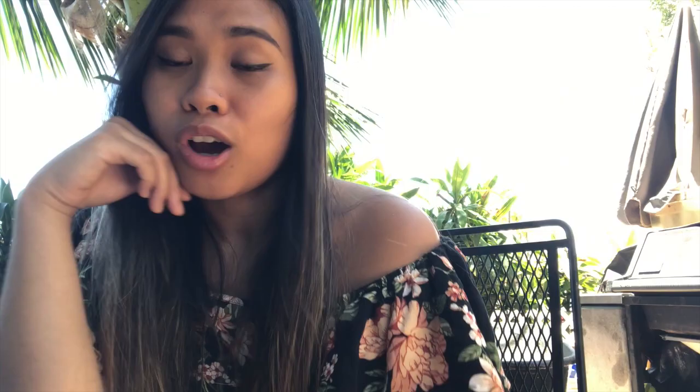Around that time I also made my Pearson VUE account. I didn't pay the $200 — I wasn't sure if I was supposed to or not, but our advisors recommended that we wait. So I just did that.